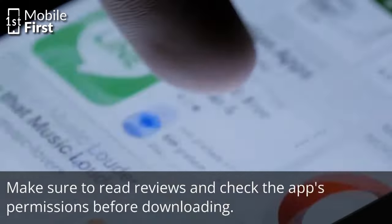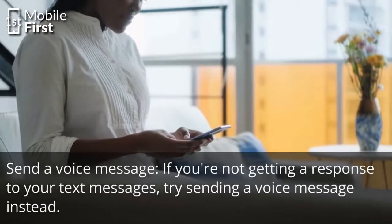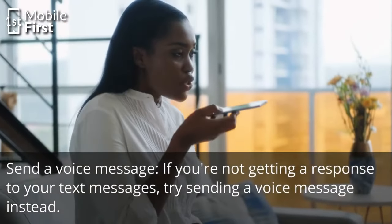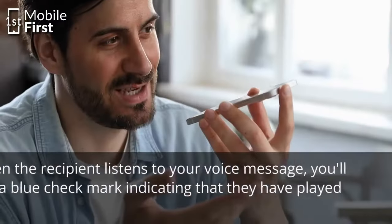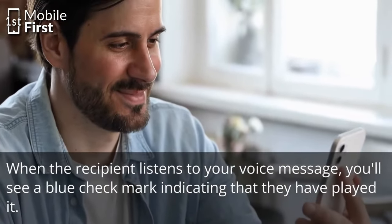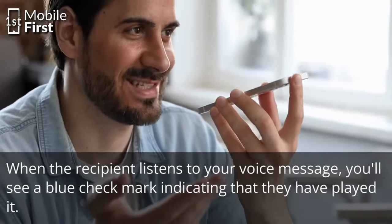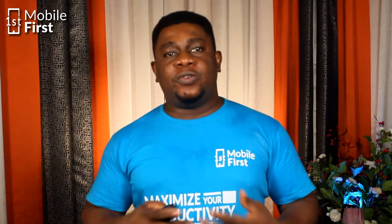Make sure to read the reviews and check the app's description and permissions before downloading. Another method to consider is sending a voice message. If you are not getting a response to your text messages or not getting read receipts, try sending a voice message instead. When the recipient listens to your voice message, you will see a blue check mark indicating that they have played it, which can help confirm if your message has been read.